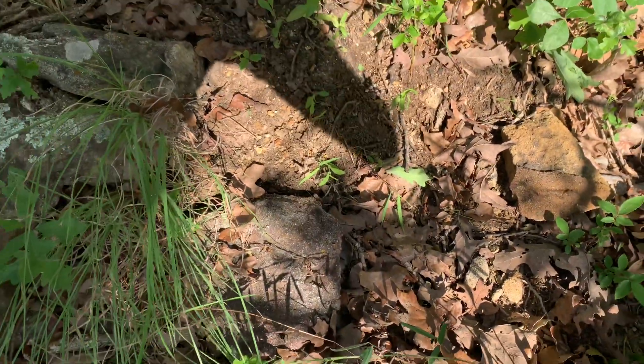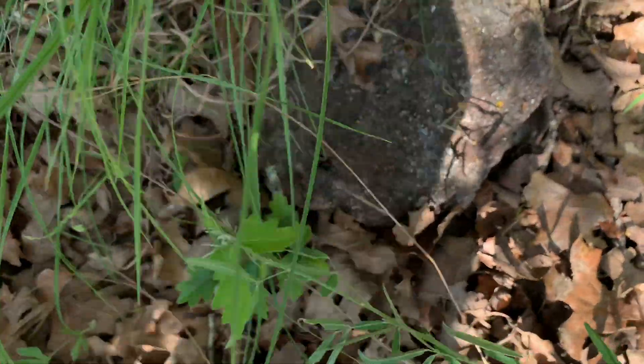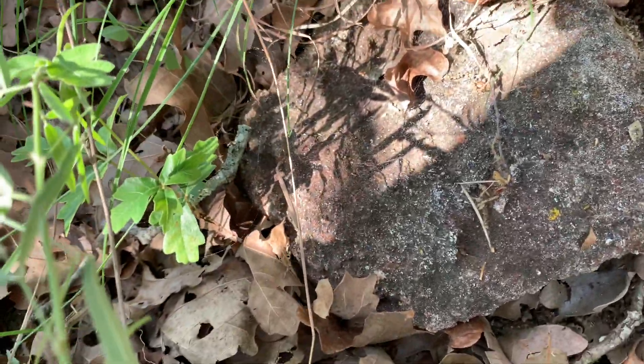There she goes — she's back on her own web, she'll figure out where to go from there. All right, cool stuff guys! Glad we could find one, and now we're gonna be on our way, hopefully to film more animals. Peace!